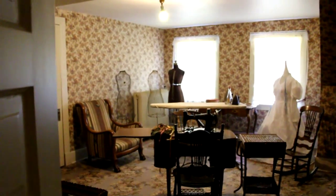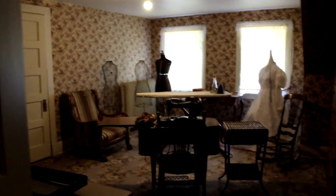It's a high-end mirror on the third floor — well, second floor. Going up to the attic. It's a beautiful sewing machine.